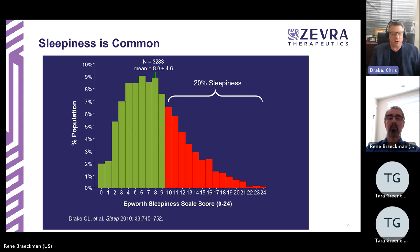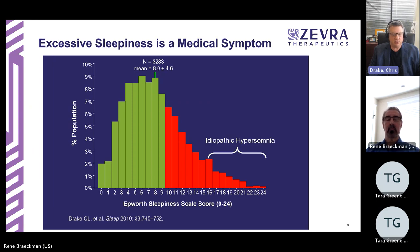Sleepiness is a common problem. Up to 20% of the general population experiences high levels of sleepiness. But when we talk about sleepiness in sleep disorders such as idiopathic hypersomnia, these individuals experience a much greater level — what we call excessive sleepiness. Looking at the Epworth Sleepiness Scale scores, those with idiopathic hypersomnia have very high levels of sleepiness. It really characterizes the condition, and it's a symptom that can occur in many sleep disorders.